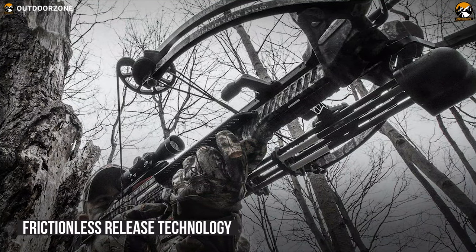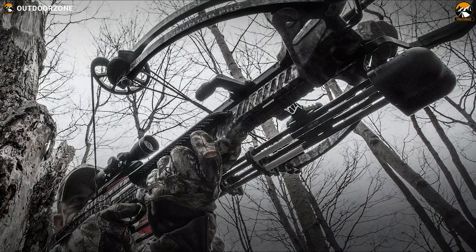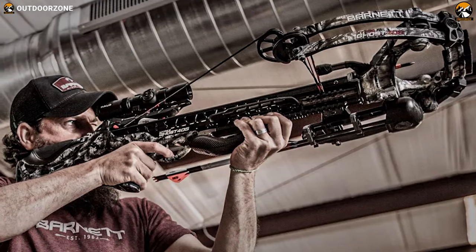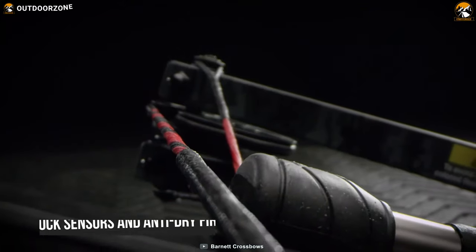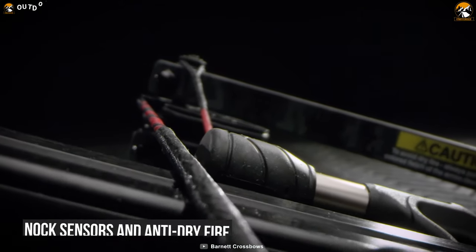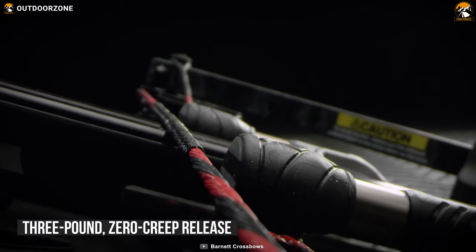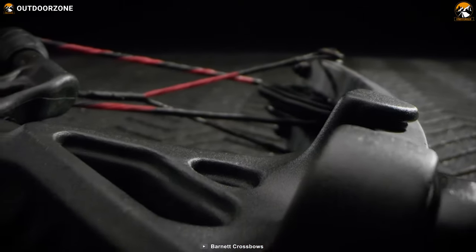This crossbow's frictionless release technology creates a free-floating roller between the sear and the trigger, offering a smoother, lighter trigger while hunting. Packed with nock sensors and anti-dry fire, it gives you peace of mind with double the safety, while a 3-pound zero-creep release will give you the confidence to make the shot.